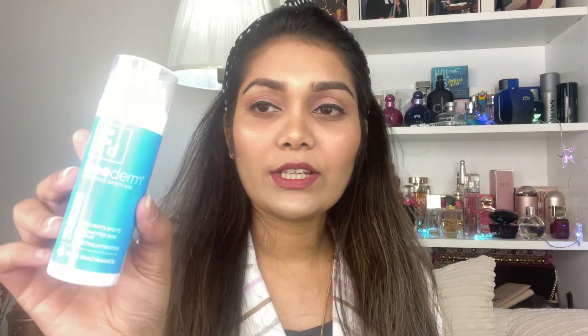This is a very good product, especially for teenagers. I have been using this product for a while and it works very well. I use this product at night, especially at night. It pairs well with daily sun protection, which is important every single day.